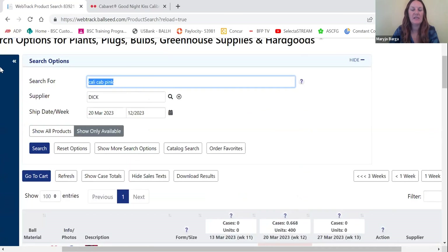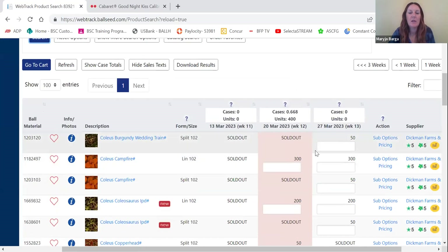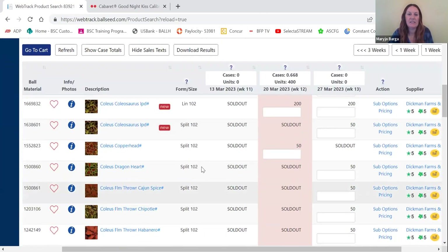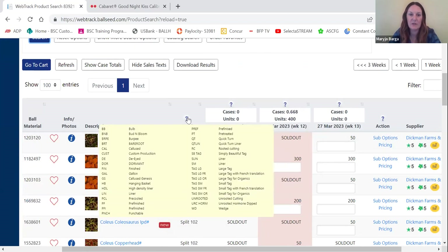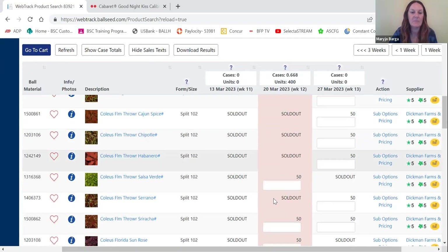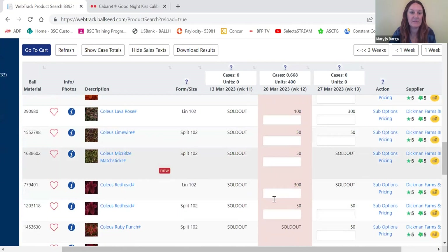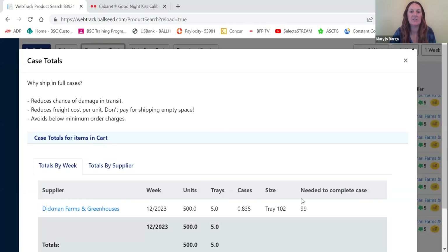At any time you can click 'Show Case Totals' and it'll tell you how many trays are in your box. I know I need six total trays to fill the case at Dickman, so I'll add a red calibrachoa and a pink calibrachoa. Now switching to coleus — I'll search for all coleus available at Dickman. You can see different varieties and tray sizes. A 'split 102' is half a tray of 102. You can hover over the question mark for more information on sizes and forms. I'm looking for full trays.